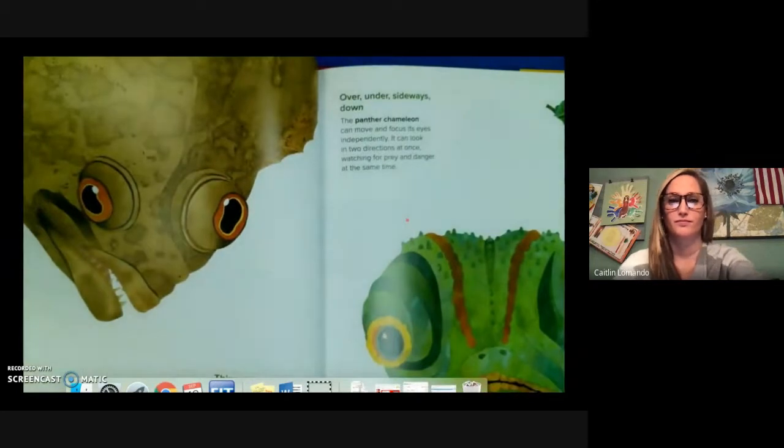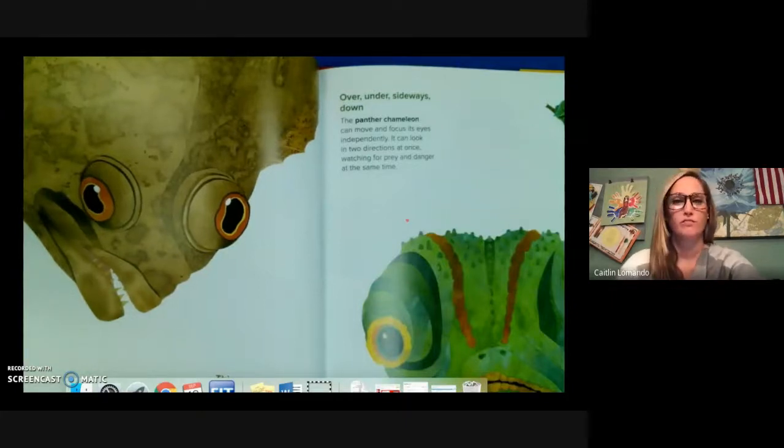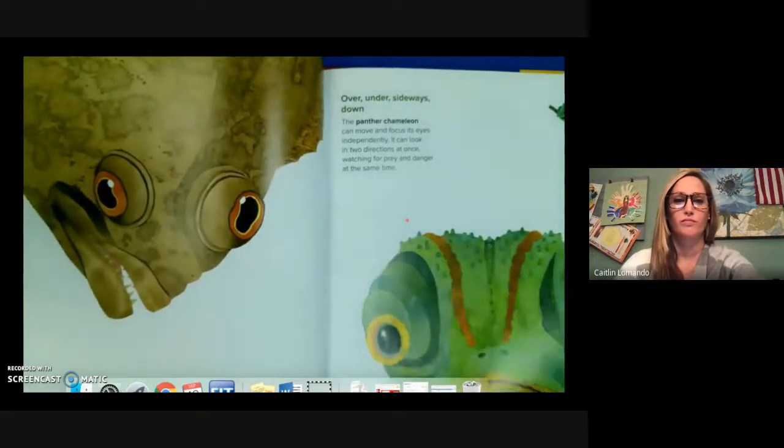Over, under, sideways, down. The panther chameleon can move and focus its eyes independently. It can look in two directions at once, watching for prey and danger at the same time.